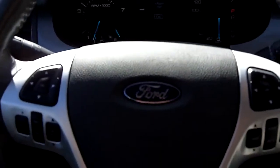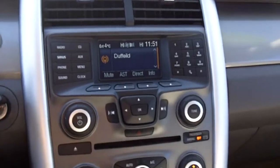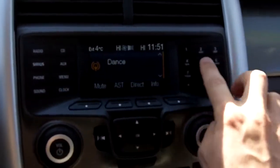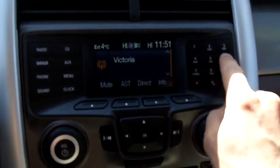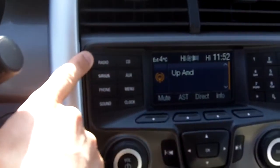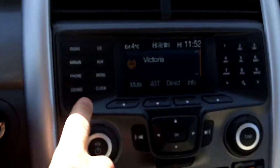On the inside, you've got the center stack. This has the MyFord — or the Sync system — the Microsoft Sync system. It programs really nicely with your cell phone. When your cell phone is connected you can push the numbers and dial out. Nice buttons here for exactly what you need: radio, Sirius, phone, sound, CD, depending on what's there.